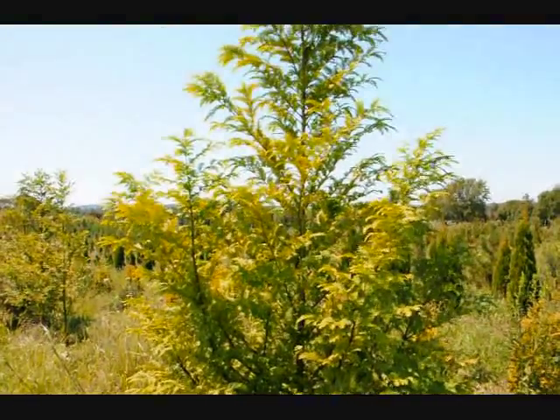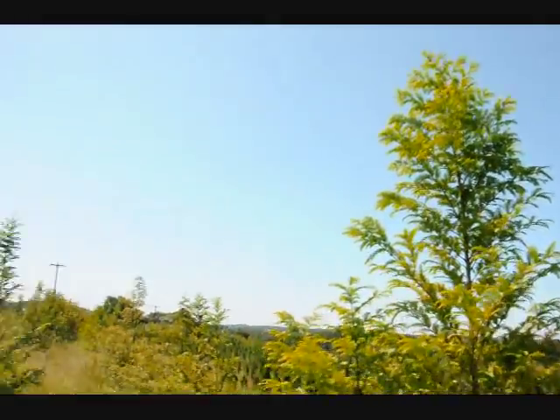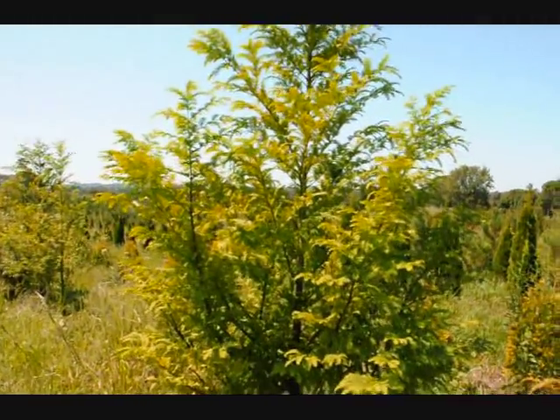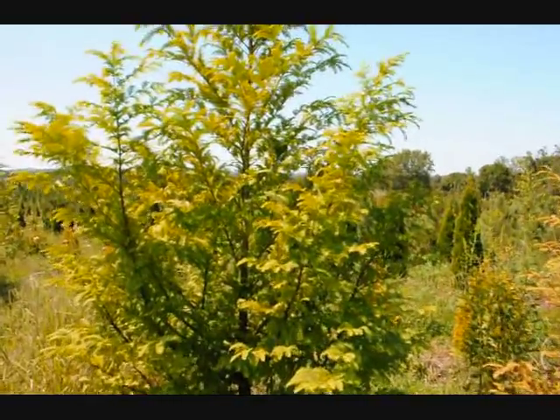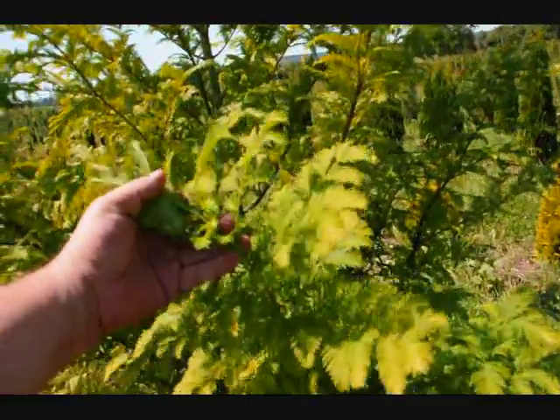This is a dawn redwood tree here at Highland Hill Farm. It's called Metasequoia glyptostroboides. We grow quite a few of them — we have about 300 in this field. It has very nice foliage on it; it almost looks like a hemlock, and it's very delicate.